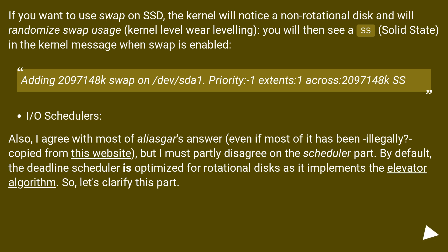Also, I agree with most of Aliascar's answer, even if most of it has been illegally copied from this website, but I must partly disagree on the scheduler part. By default, the deadline scheduler is optimized for rotational disks as it implements the elevator algorithm. So let's clarify this part.